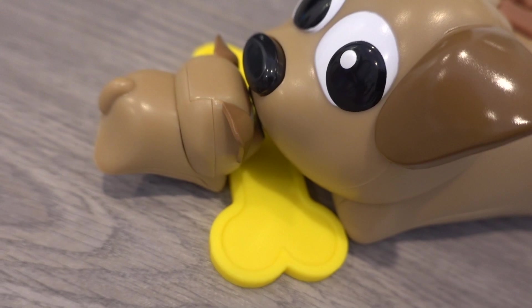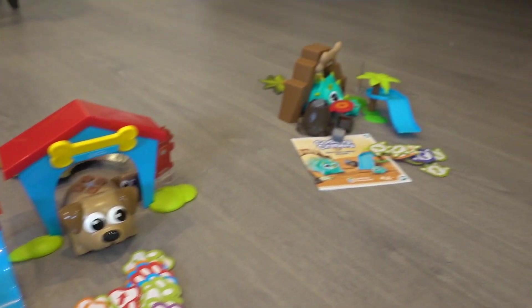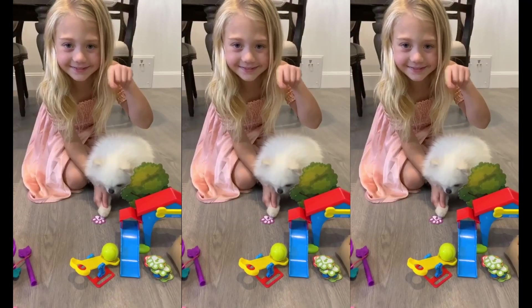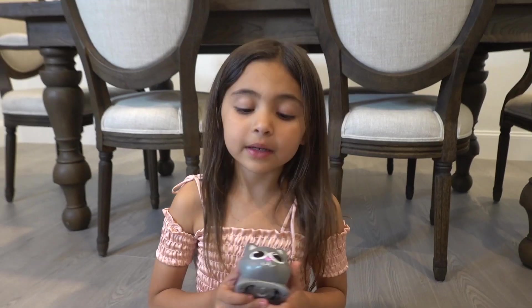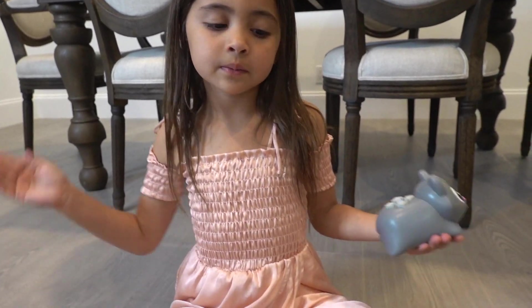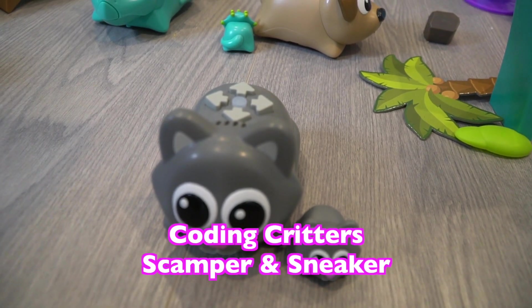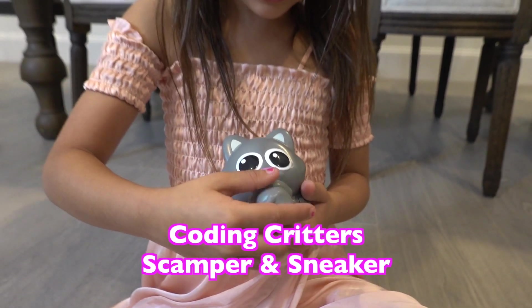Nose to nose! Coding Critters are so cool because they're 100% screen free. You can introduce coding skills to your little ones without using a smartphone or tablet. I'm gonna introduce you to the kitty — her name's Scamper, and Sneaker. This is Coding Critters Scamper and Sneaker. I'm gonna show you how to connect nose to nose.